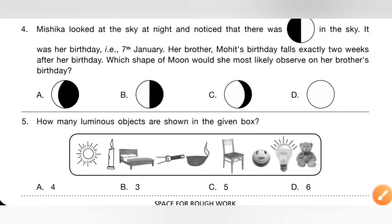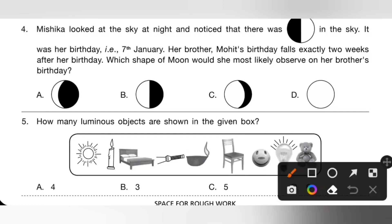Fourth one: Mishika looked at the sky at night and noticed a first quarter moon. It was her birthday, that is 7th January. Her brother Mohit's birthday falls exactly two weeks after hers. Which shape of moon would she most likely observe on her brother's birthday? After two weeks, she will observe a third quarter moon. So option B is the correct answer.